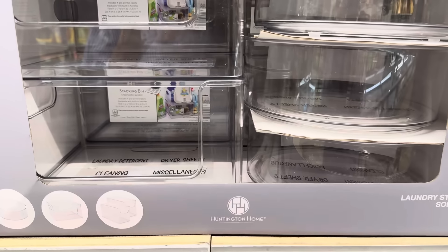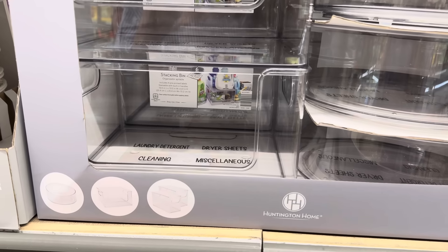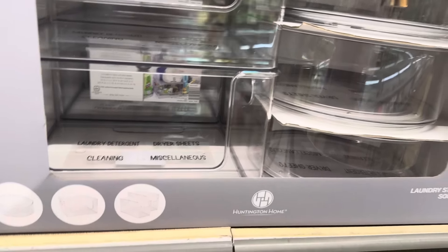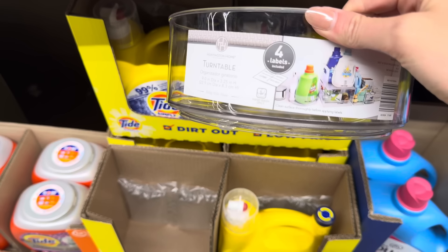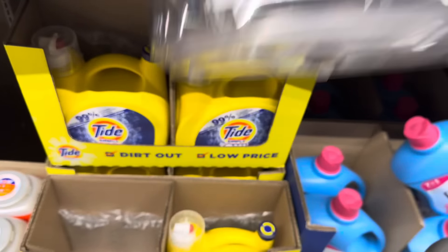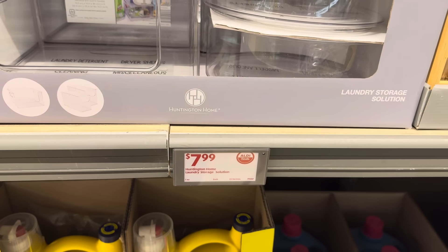Are we organizing our laundry? I feel like we just did this, Aldi, but we're doing it again. Laundry detergent, dryer sheets, cleaning miscellaneous — miscellaneous being the weird stuff you find in your pocket. We have the circle rotating organizer, the square, and two slimmer ones. The circle one rotates so you can easily get all around it — it comes with labels. The narrow bins are a two-pack. The big one is 10 inches long by 10 inches wide by 6 inches high. $7.99 for any of those.